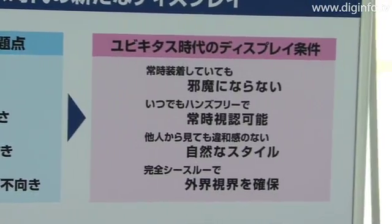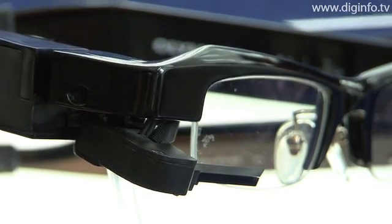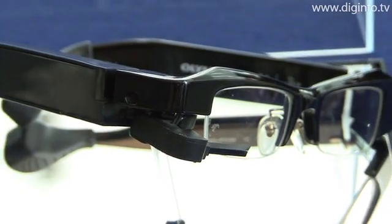For the first time in the world, Olympus Future Creation Laboratory has made its head-mounted display mobile eye track completely wireless.